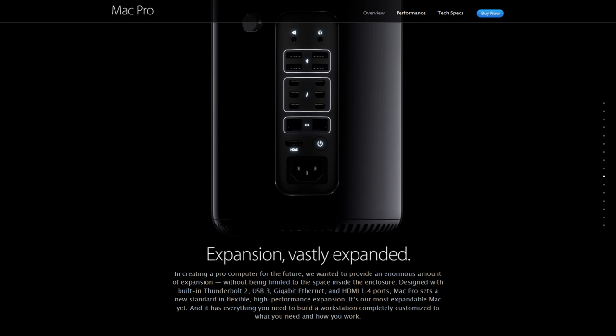In creating a pro computer for the future, we wanted to provide an enormous amount of expansion without being limited to the space inside the enclosure. Designed with built-in Thunderbolt 2, USB 3, Gigabit Ethernet, and HDMI 1.4 ports, Mac Pro sets a new standard in flexible, high-performance expansion. It's our most expandable Mac yet, and it has everything you need to build a workstation completely customized to what you need and how you work.